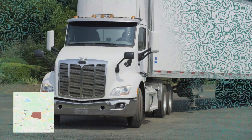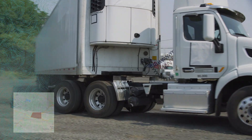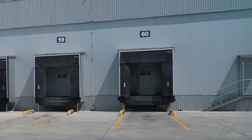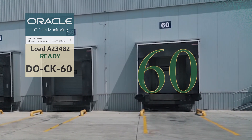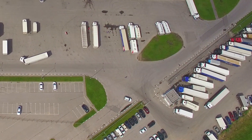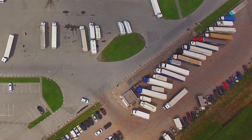You can use geofencing for trailer check-ins and rules to send notifications. For example, once a truck arrives at the facility, the driver could get a notification from IoT Fleet Monitoring that tells them what dock door they need to go to. If there aren't any dock doors available, IoT can also direct the truck temporarily to the yard until a dock is freed up.